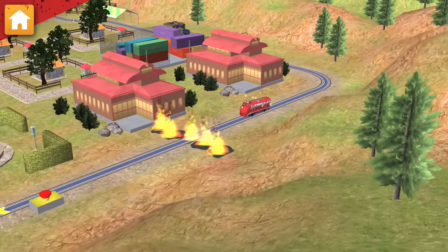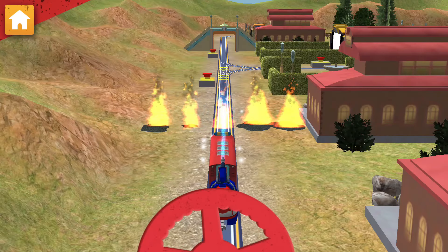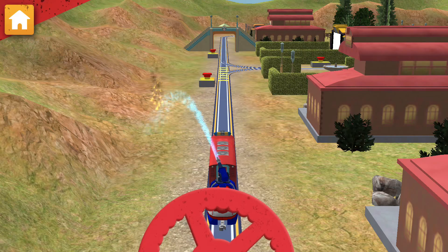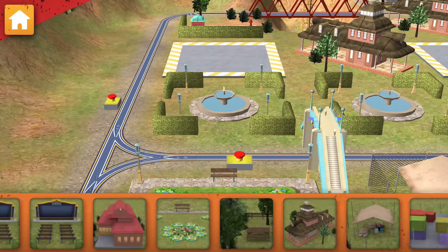Look out! A fire has broken out on the track! Move the hose around to put out that fire! Remember, safety first! Job done! Now let's choose something to build!